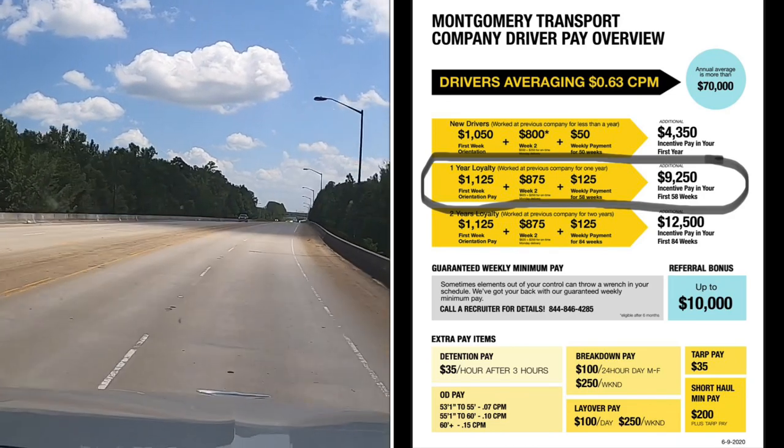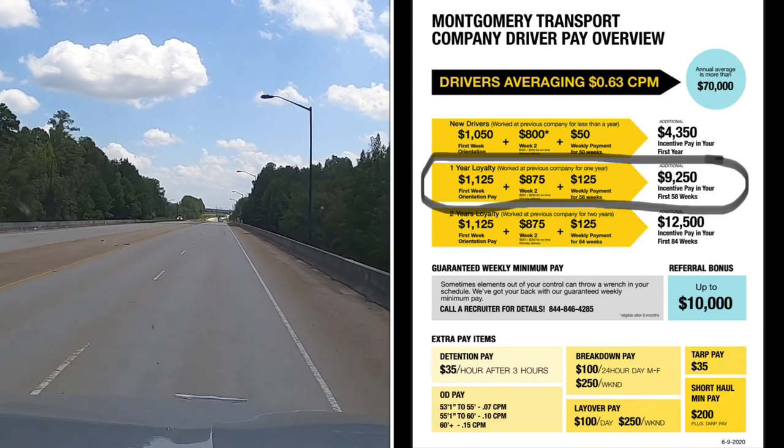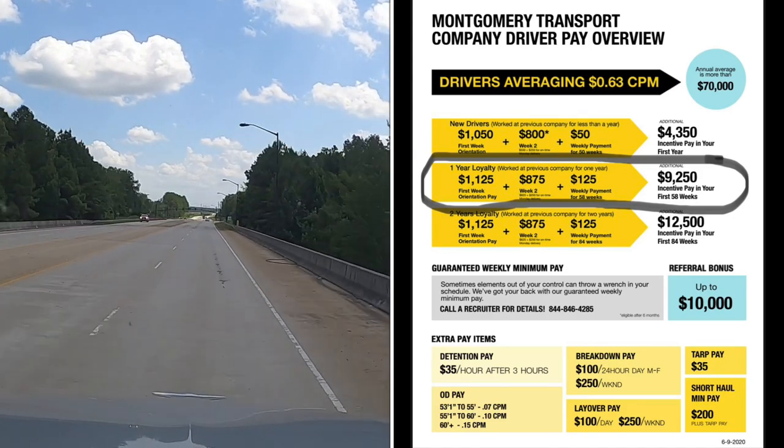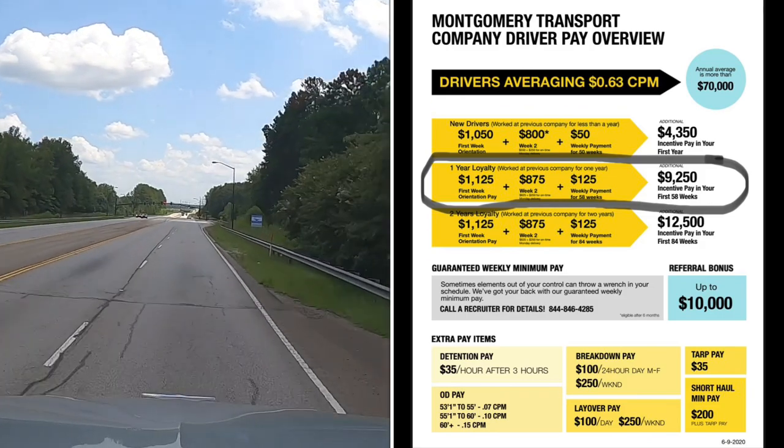Second week you will get $800 plus $50 for 50 weeks because you have less than one year coming in. That would be a total of $4,350 just in incentive pay.